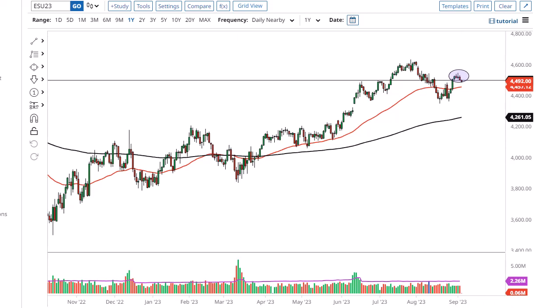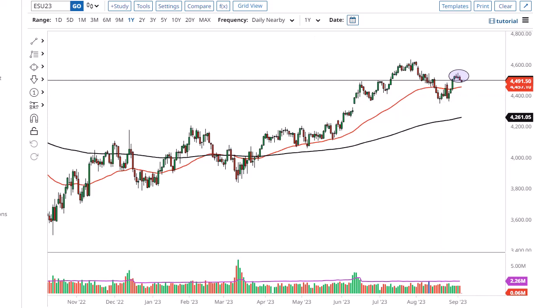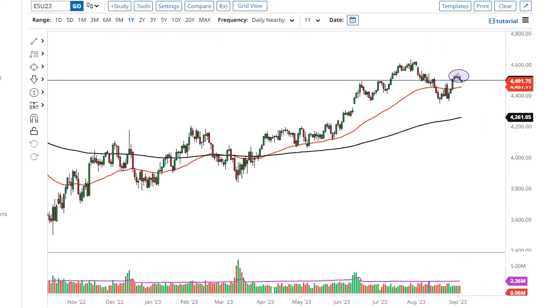If we break down below there, it's likely that the double bottom will be the next place we target — break that and the whole trend gives up. On the other hand, if we turn around and break above the highs of the previous week, this market could go looking to the 4600 level.